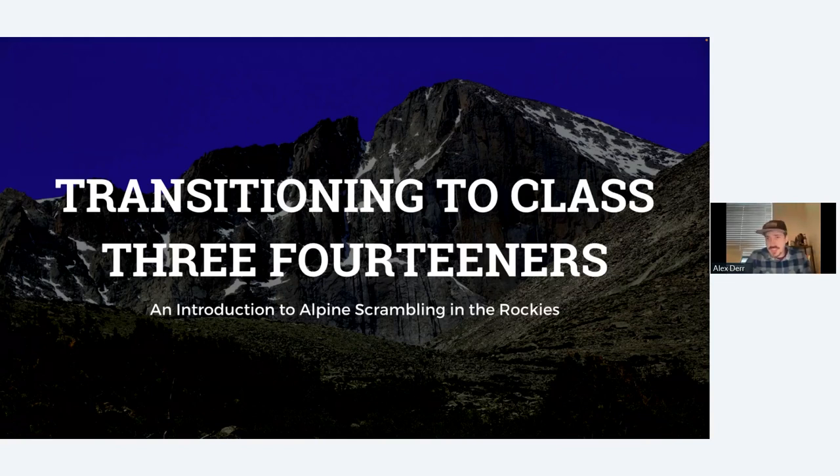If you have any questions throughout the webinar, there is a Q&A function in the program, so just post your question and I'll try to answer it throughout the webinar at the end of each section. We'll also have a few minutes at the end for Q&A if you have questions then as well.